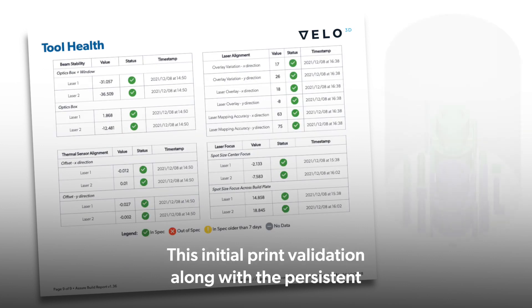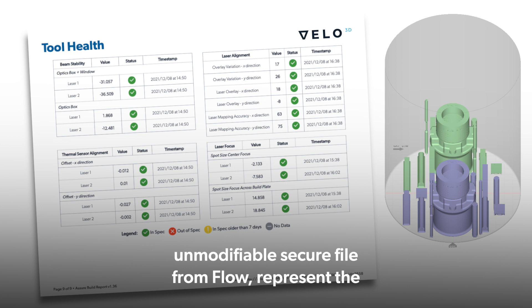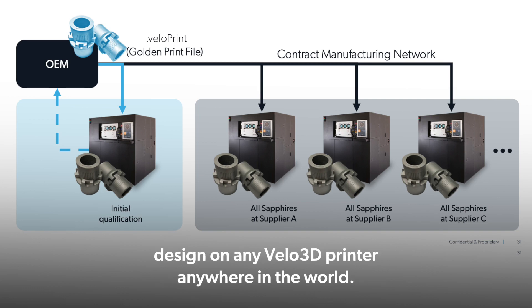This initial print validation, along with the persistent, unmodifiable secure file from Flow, represent the Velo3D golden print file. Using this file, IMI could move forward with printing this same design on any Velo3D printer anywhere in the world.